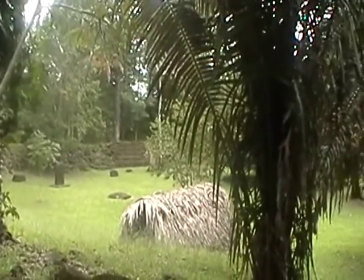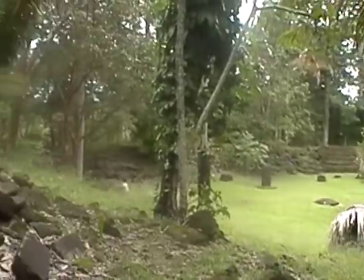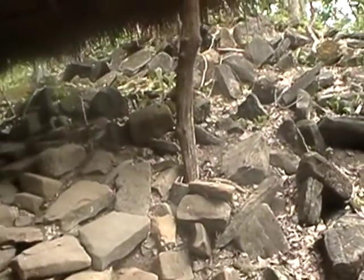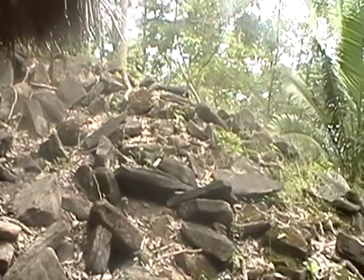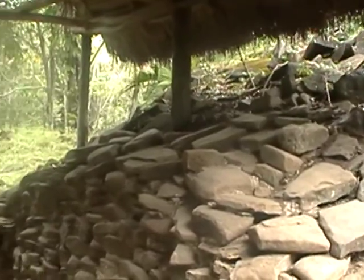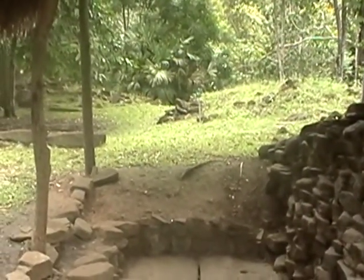I'm standing high above next to Temple 3, over by some other structure that's all covered up. There's a whole bunch of really nicely stacked stones. And what do we have here? A hole in the ground.